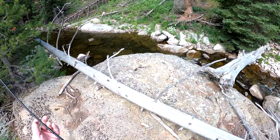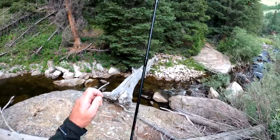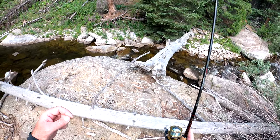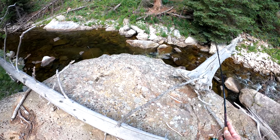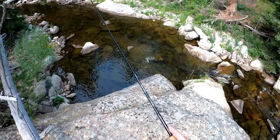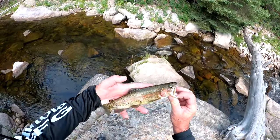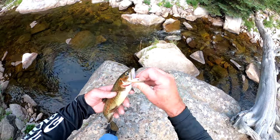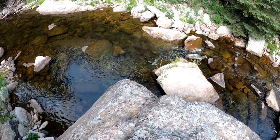Oh look at that guy — it's a big trout. You can see him right down on the edge of this rock. Let's see if he's a brown. Nope, just another rainbow. Rainbows everywhere. There we go — he might be 10-ish inches. Just a nice rainbow, all the fins are there. Beautiful fish. We're going to throw him back in. There he goes. Perfect.